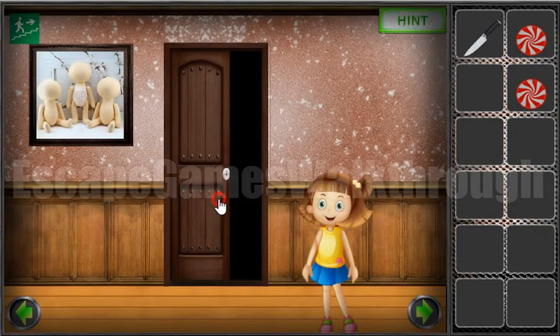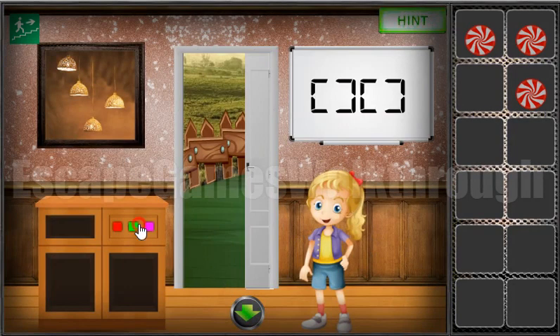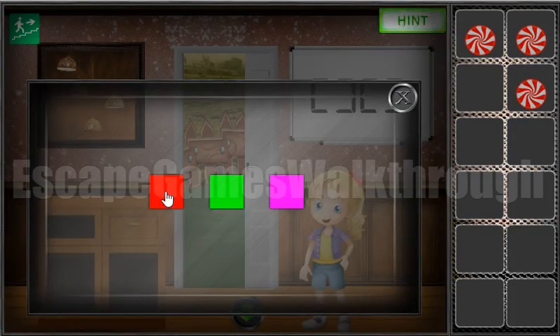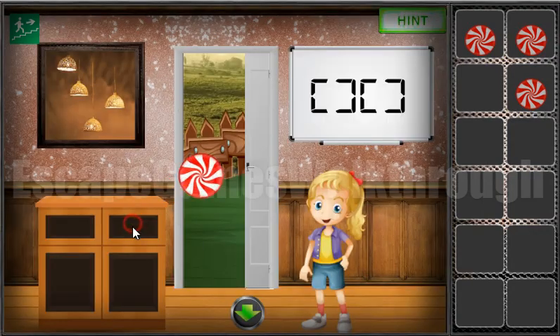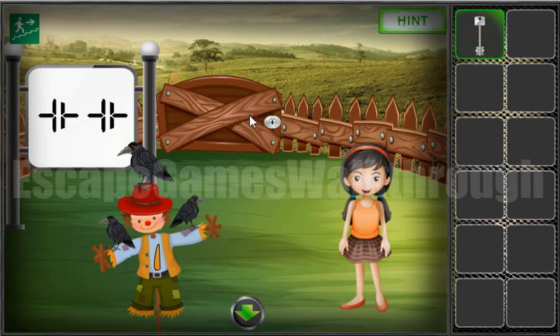We've got a knife. We can cut the scarecrow with it. And let's look here — the sequence is red, green, pink, green, red. But here's a mistake. So we have to enter red, green, pink, red, green — the last two have to be switched. Now we have all four candies to give to the girl and receive the last key. It successfully escaped.